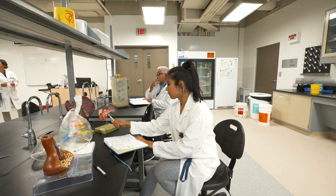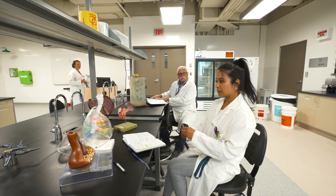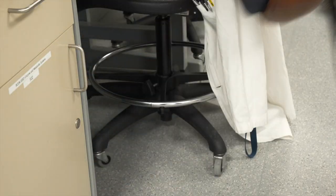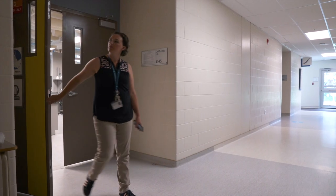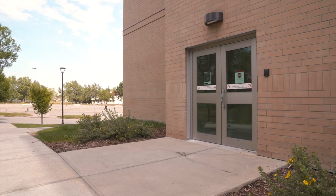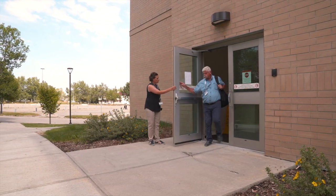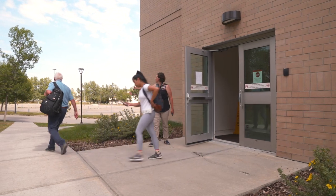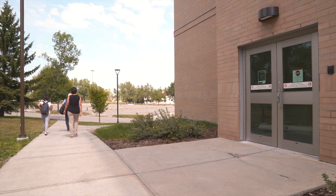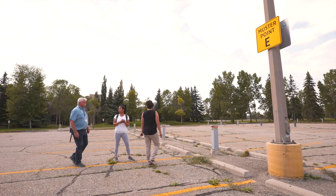In case of an emergency where evacuation is necessary, stay calm. Remove your lab coat and gloves, grab any personal belongings within easy reach, and exit the building following the escape route posted by the door. All biology labs in the B-Wing go to Muster Point E, located in Parking Lot 5, east of the building. Do not wait by the doors — make your way to the parking lot and stay with your lab group and instructor so everyone can be accounted for. When it is safe to do so, you will be allowed back in the building.